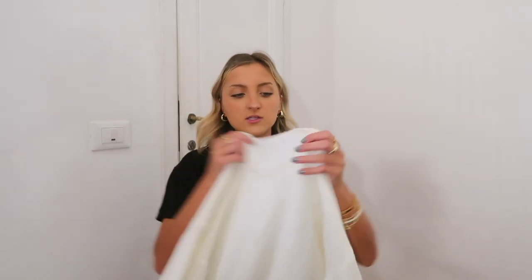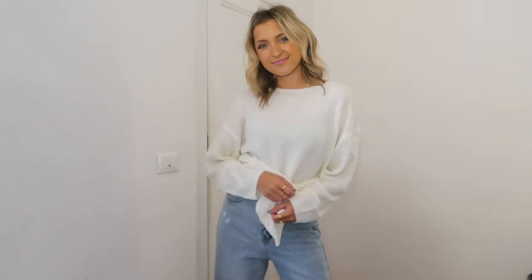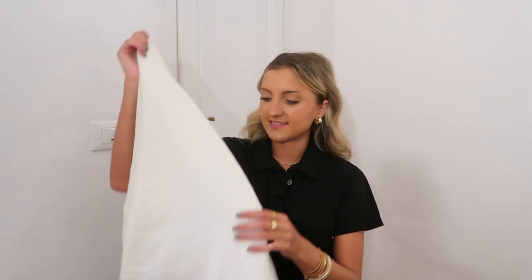I actually just wore this last week with a skort that I'm gonna show you later in this haul, and I got so many compliments on it. I am sizing up to a medium in all of my sweaters. I have longer arms and a longer torso, so I do prefer to just go up a size to give everything a little bit of extra room, make things that super slouchy oversized fit that I like. I love this because it's got more of a boat neck, and then it has that cute slit along the side.